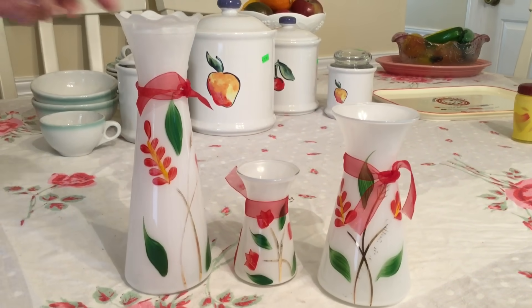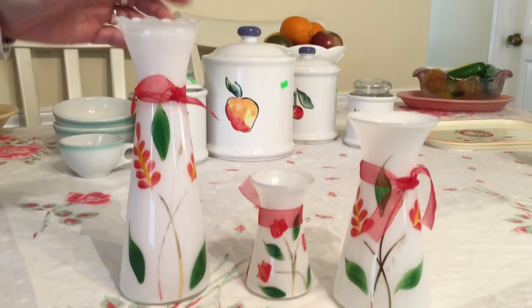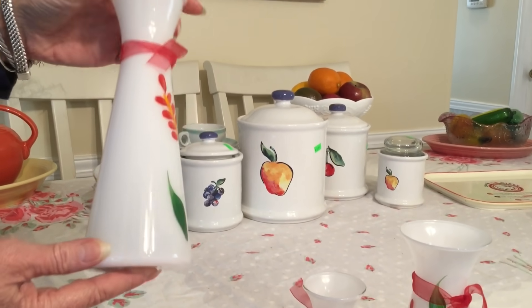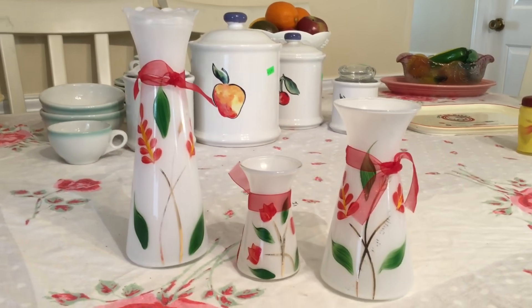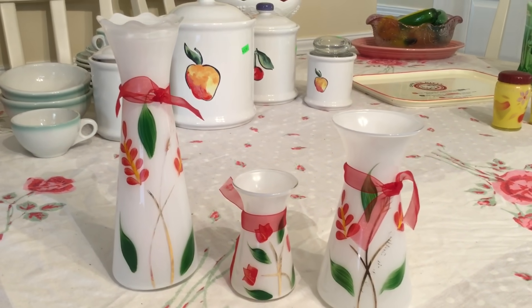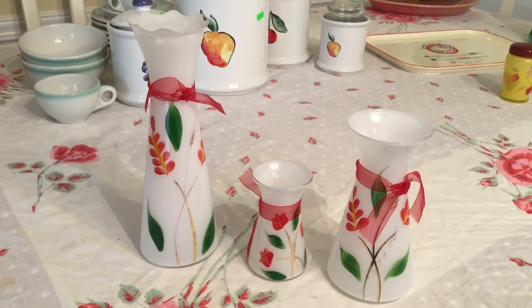Great find right here. These are Bartlett Collins mid-century hand-painted vases in three different sizes. I paid $1.50 for all three — they were 55% off — and they're gorgeous. They're not marked, but once you get to know Bartlett Collins you can easily identify them. What I like best is that thrift stores like Goodwill have not yet caught on to the value and collectability of Bartlett Collins, and there are a lot of collectors out there. I think I'll sell these three together as a set for between $15 and $20.